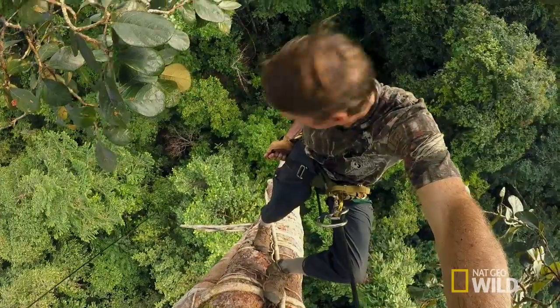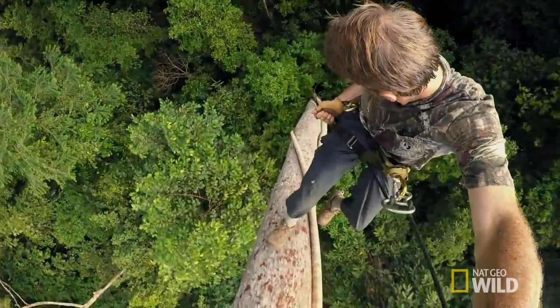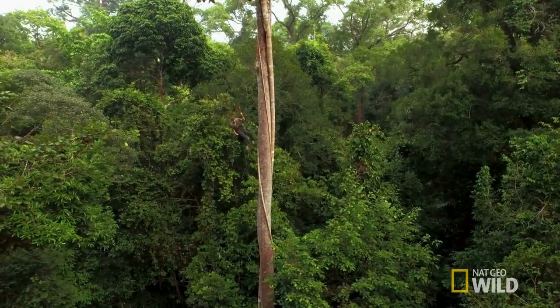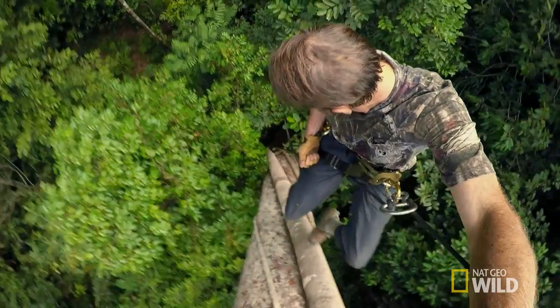All right, coming down. The remote cameras are in place, and Tim is ready to record amazing new images if the orangutans return.